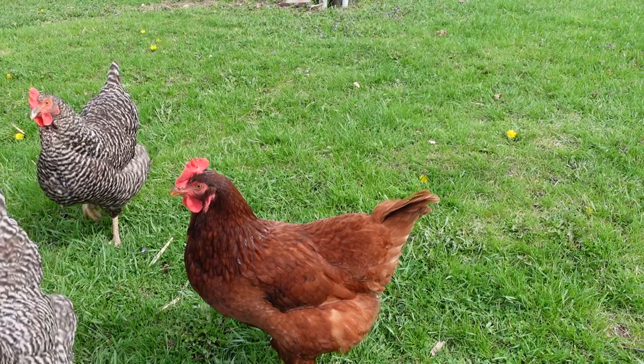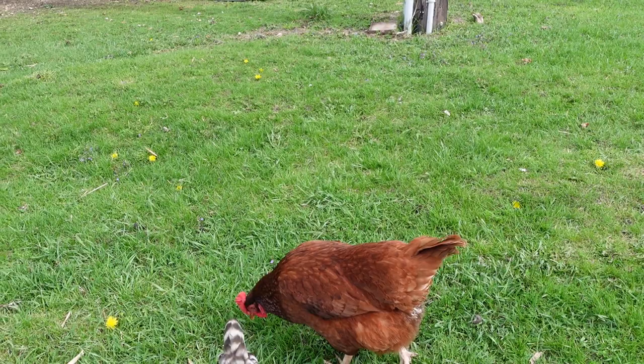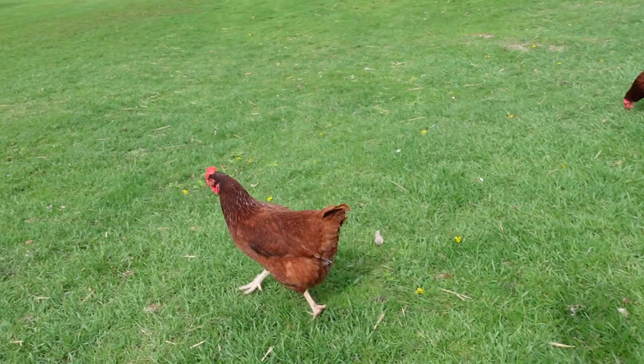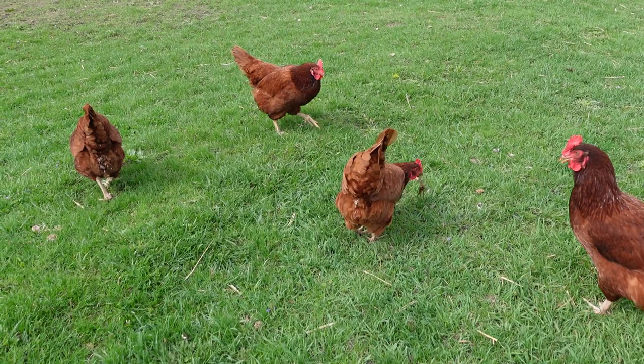They are very good layers — I'd say about 250 eggs per year per bird. We've had around 10 birds, and only one went broody, and that was it. They're not ones to go broody; I think that's been bred out of them.